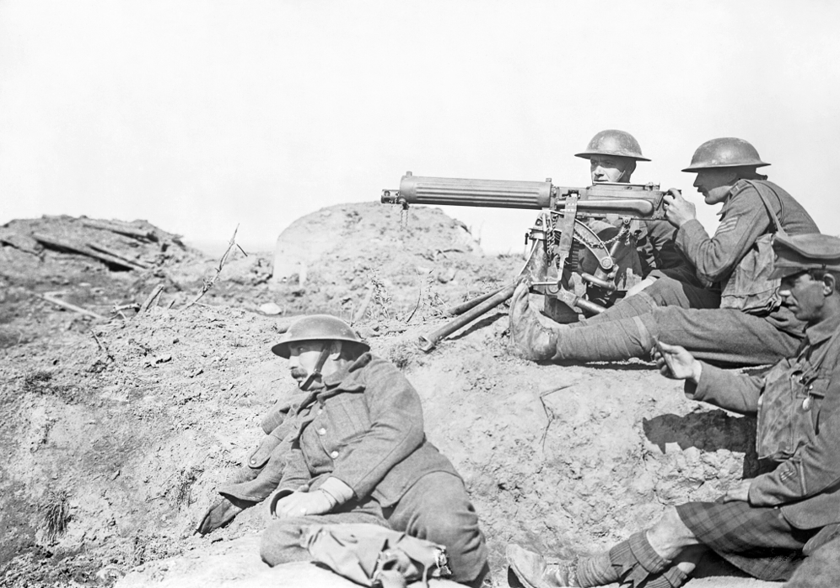Trench warfare led to the development of the concrete pillbox, a small hardened blockhouse that could be used to deliver machine gun fire. Pillboxes could be placed across a battlefield with interlocking fields of fire. Because attacking an entrenched enemy was so difficult, tunnel warfare became a major effort during the war. Once enemy positions were undermined, huge amounts of explosives would be planted and detonated as part of the preparation for an overland charge. Sensitive listening devices that could detect the sounds of digging were a crucial method of defense against these underground incursions.